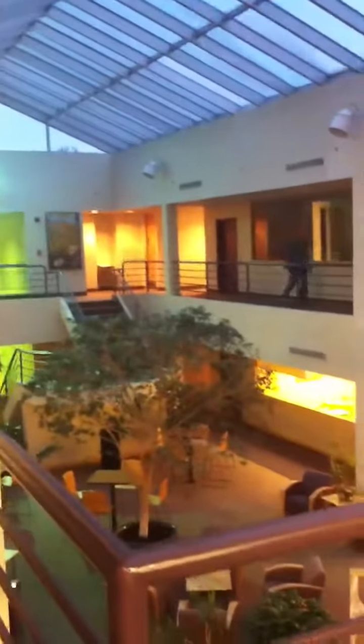Alright, here we are at the front. Actually, maybe I should just back up — Shawn's going to want to see this. Front door. Turn around so you can see the area. It's pretty cool.